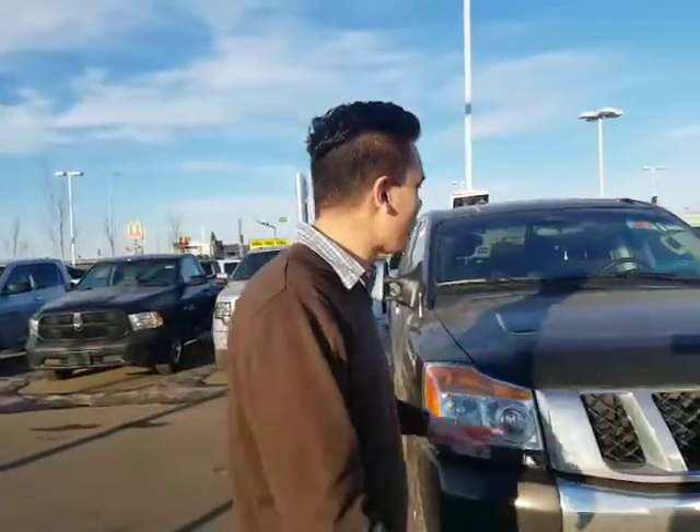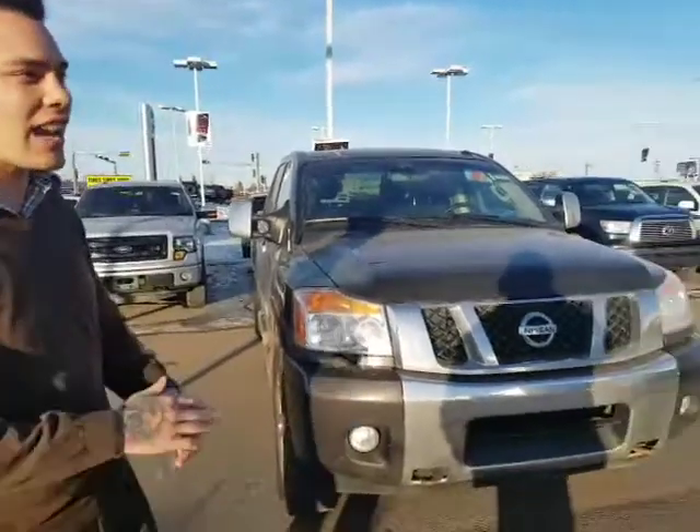Hey Dan, how's it going? David Tuff here at LA Nissan. Got another option behind me here — a beautiful 2014 Nissan Titan SL.